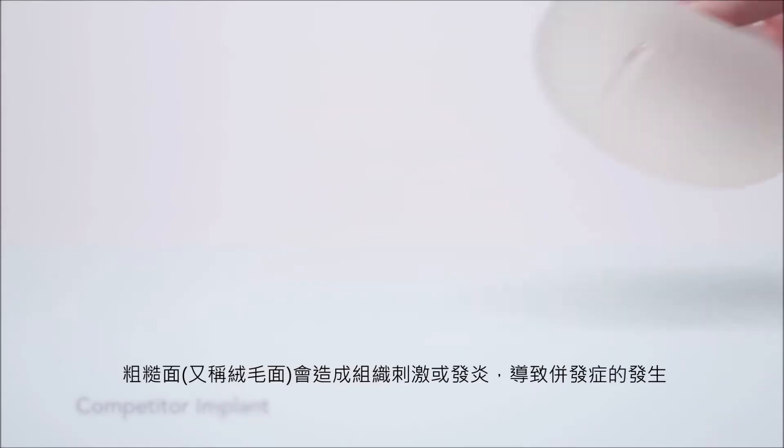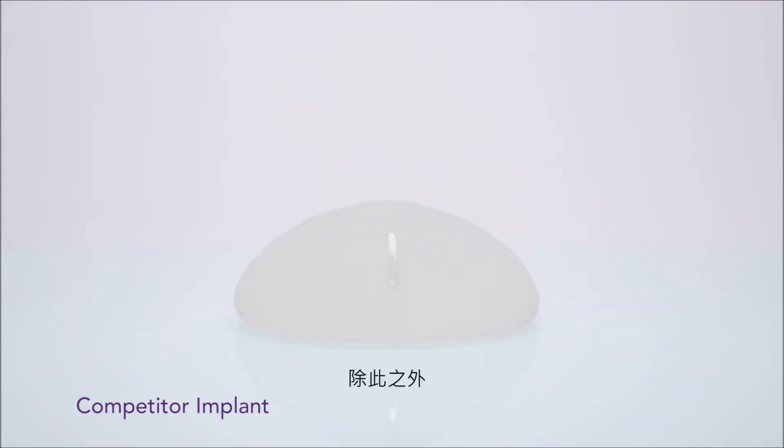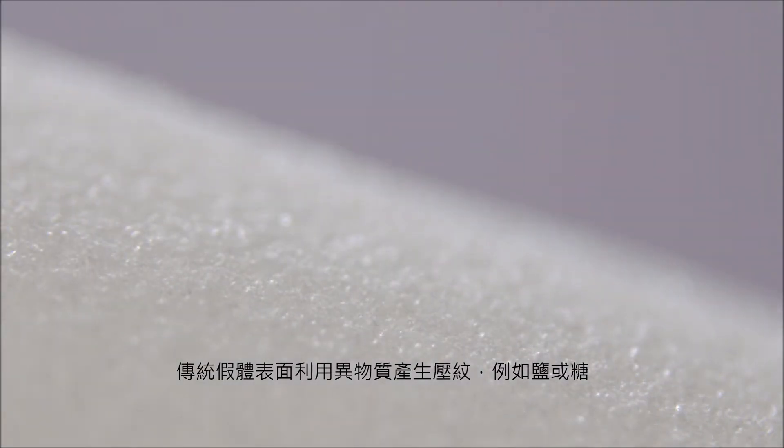Implants with a rough texture may lead to complications due to tissue irritation and inflammation. Additionally, traditionally textured implants are often manufactured using substances such as salt and sugar, which are foreign to the body.